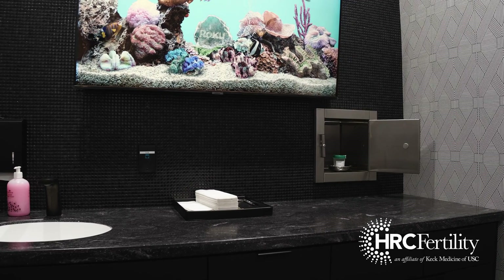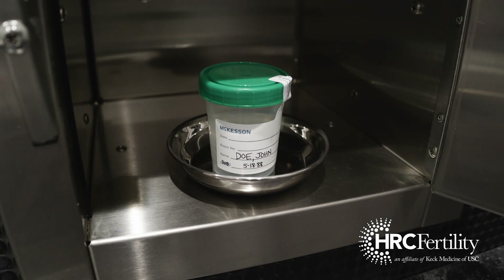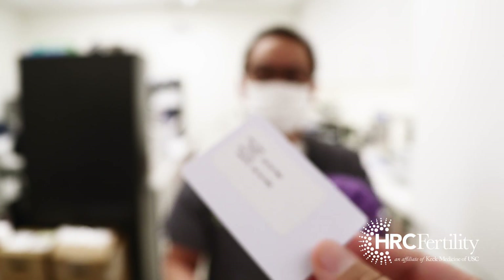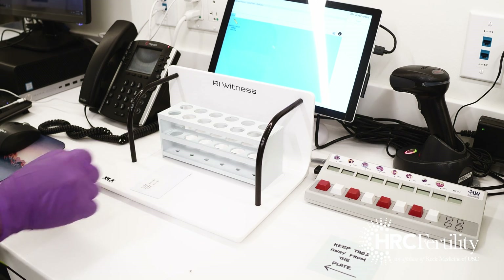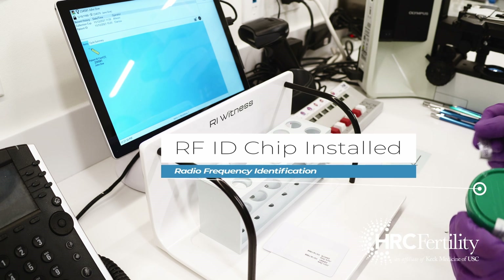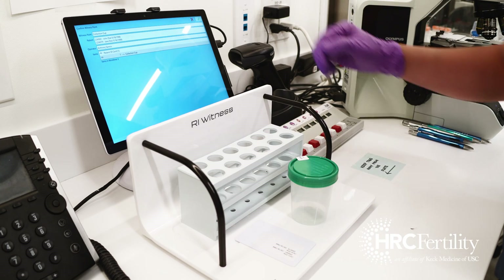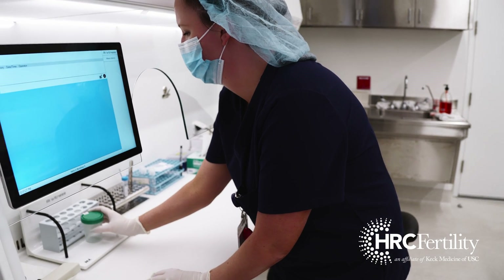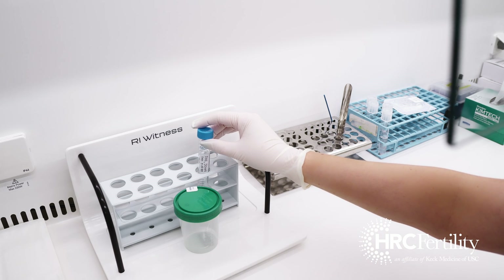We begin the journey in andrology, where a sperm sample is privately delivered via pass-through window and verified against the patient's ID card. Every work surface in the lab is equipped with an RI Witness system. The specimen is tagged with a fresh RFID chip and linked to the patient couple in the system, ensuring that the correct samples are worked on and every interaction with the sample is logged.